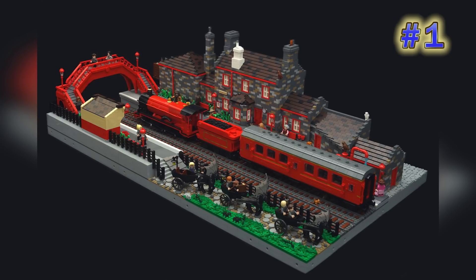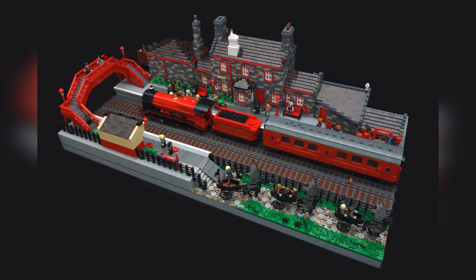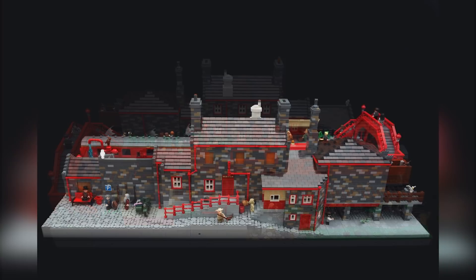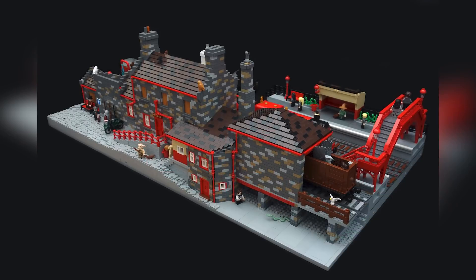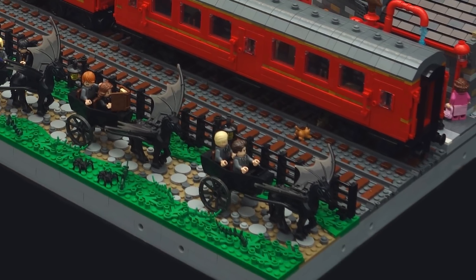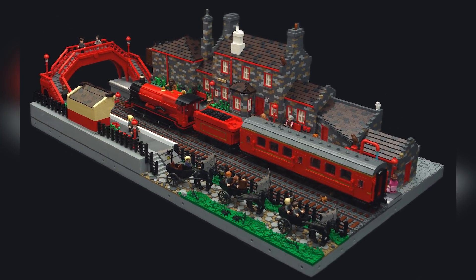Now jumping to the last model of the week from Stefan Johansson — this is Hogsmeade Station. Out of all the Harry Potter themed builds and dioramas, we very rarely get a look at Hogsmeade, and I think the designer really outdid themselves here. The multi-colored stone design with red trim really pops, and this is probably one of the best custom versions of the Hogwarts Express I've personally seen. The ornate overhead walkway, the cobblestone pathway against the grass — it's an excellently detailed tribute rarely seen at this skill level and size.